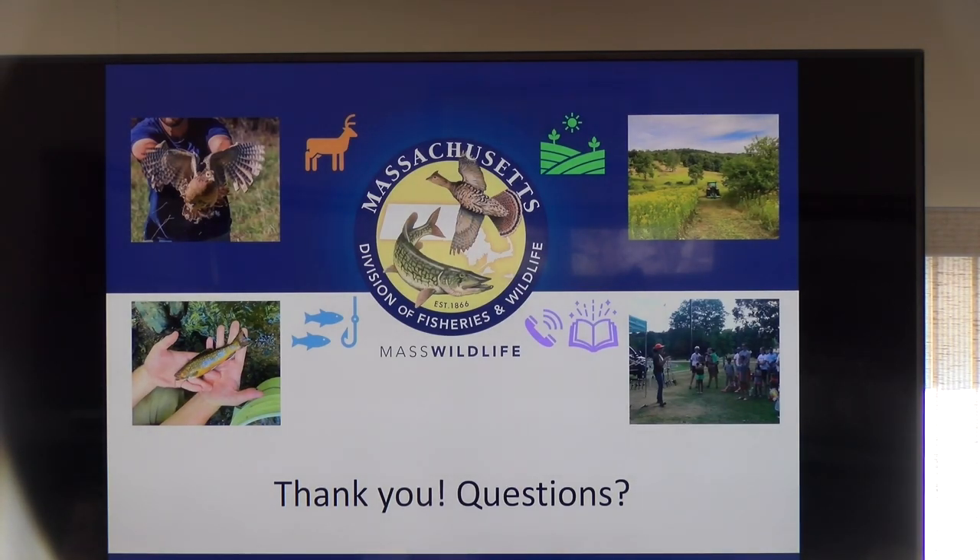That's all I have to share for my presentation. We have fisheries work, wildlife work, habitat management, and outreach and education from our office. There are materials up here you can help yourself to, and my card is here as well. If after today you think of questions or just want to chat about fish or wildlife, give me or the office a call. Thanks everyone.